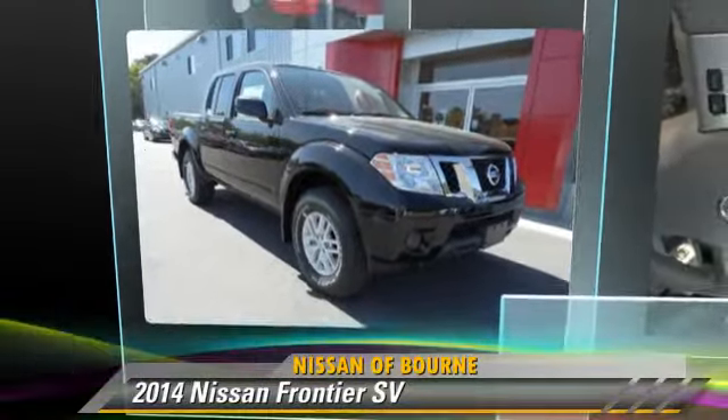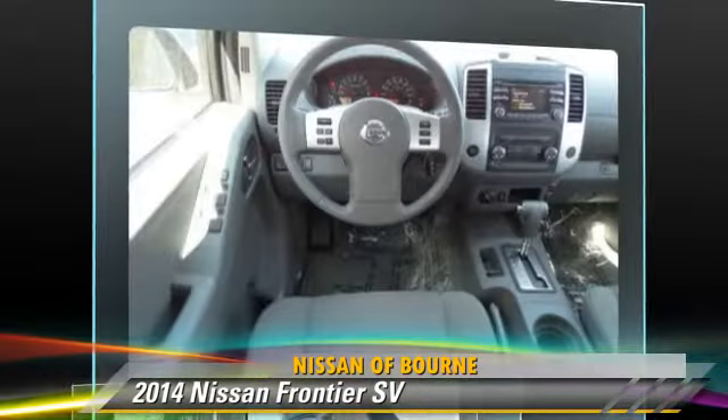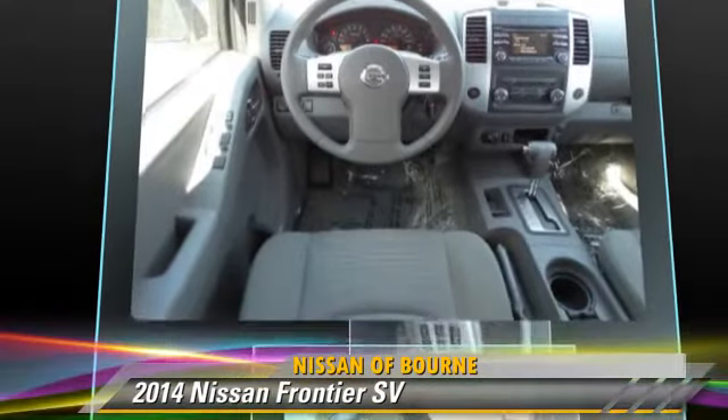Powered by a 4-liter V6 engine with an automatic transmission, this vehicle is well-equipped.